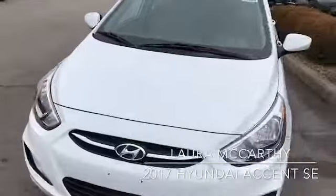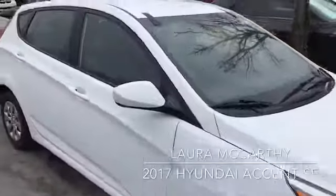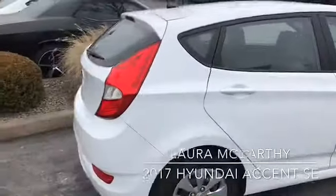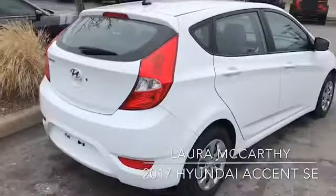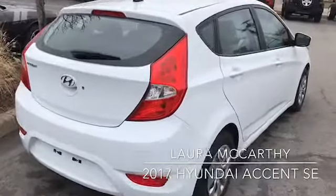Cloth seats, power windows, satellite radio, actually a CD MP3 audio player, remote keyless entry, rear wiper, split folding seats. You get 26 city, 36 on the highway, and we'll take a look on the inside.